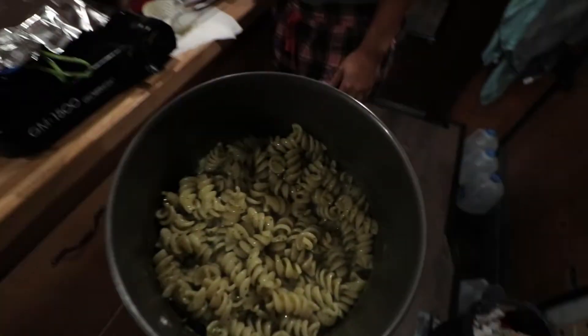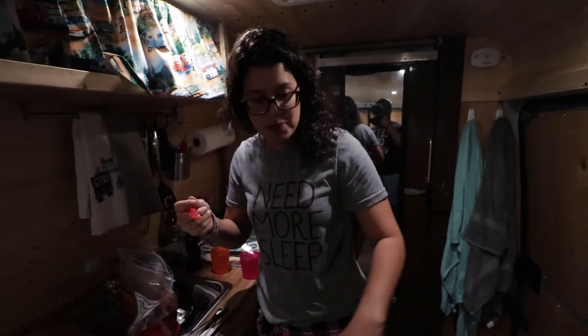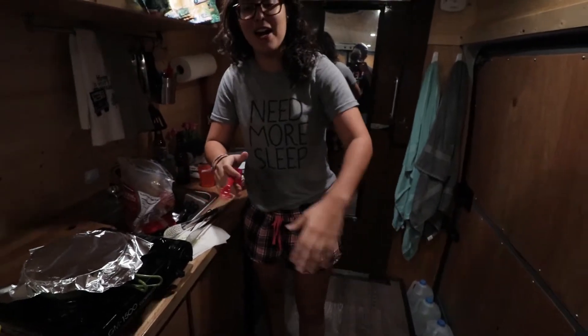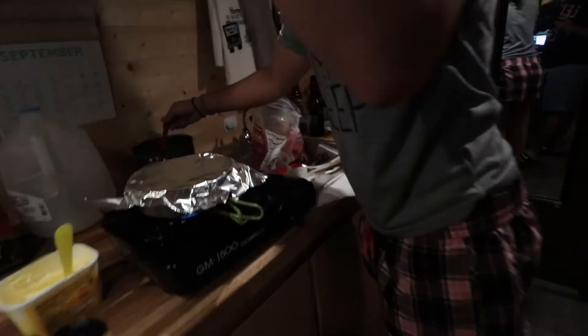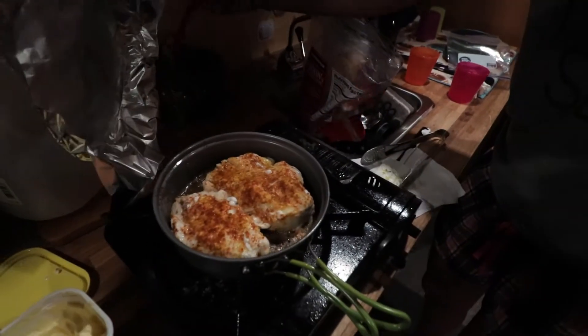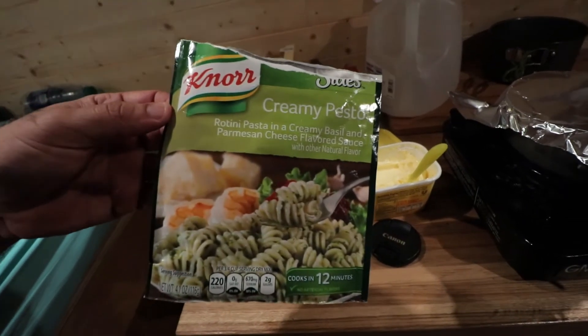I'd be lying if I said that was my first bite. It's so good, and it was a dollar — we should have bought all of them. We got the chicken cooking. It's raining outside so we're cooking inside. Every time we open a new one we'll let you know, but so far, if it's basing off of that, that is amazing.